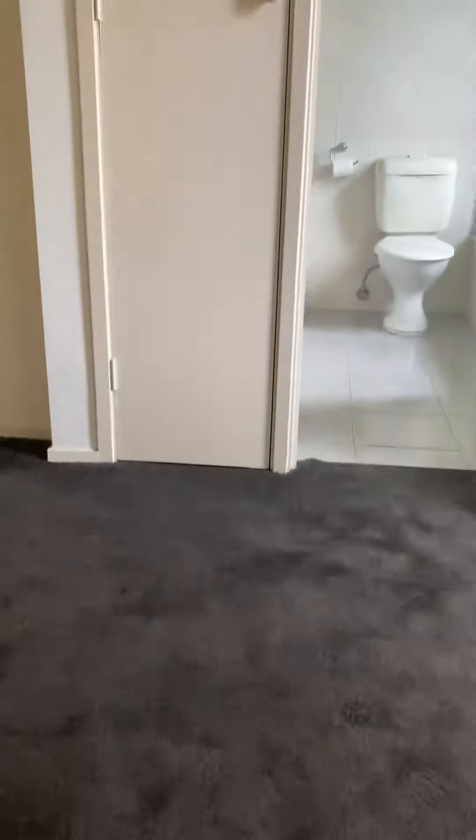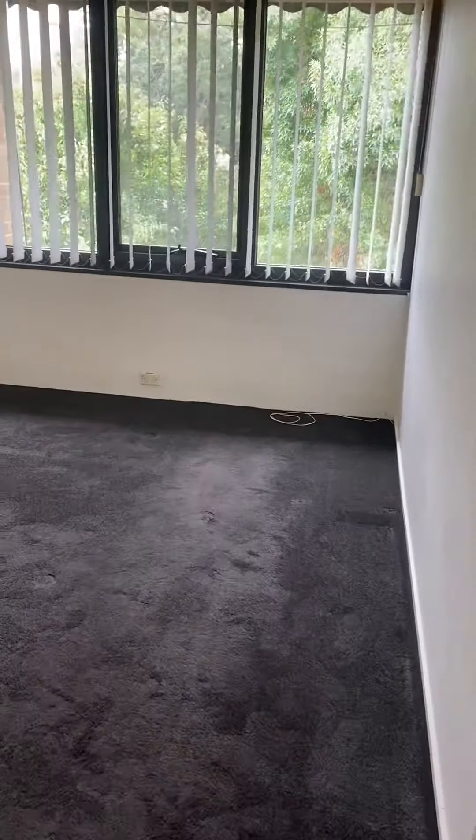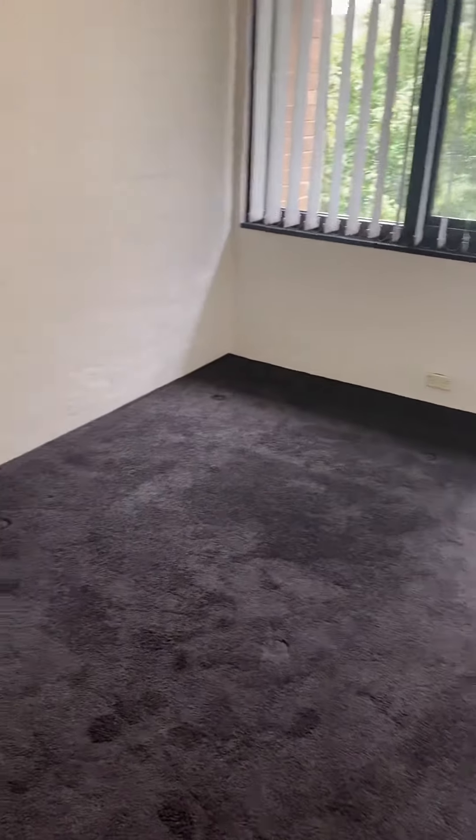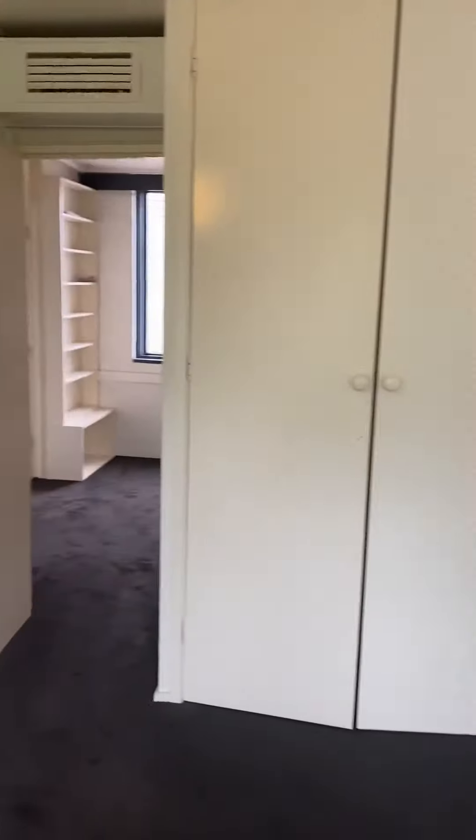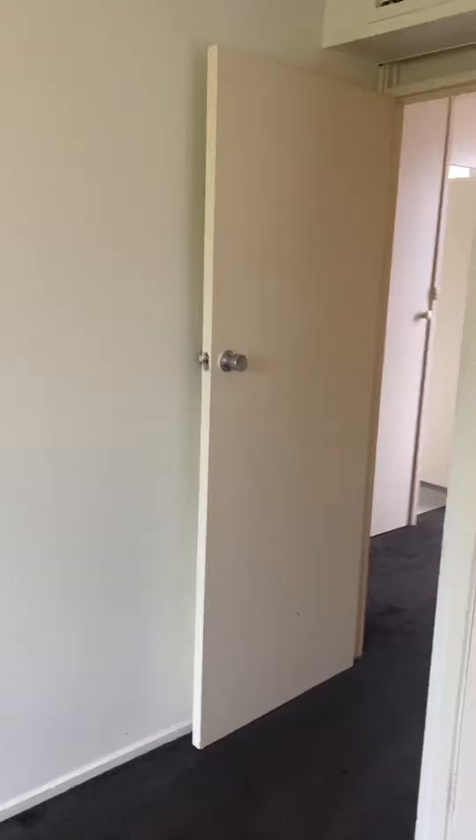It's a very quiet complex. To my left, we have bedroom two — a good-sized bedroom. You can fit a queen-sized bed in there. It has built-in robes. Make sure you always bring your measuring tape just in case.